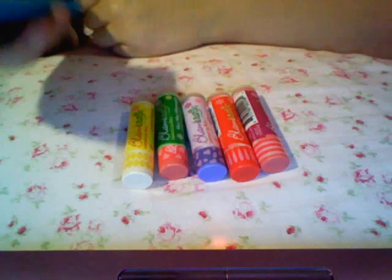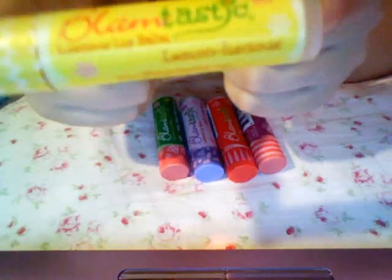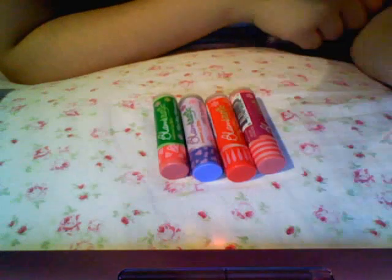They're all really good. Let's start with the lemon one. When you smell it, it smells like a lemon head — those little candies. That's what this one smells like when you smell it.